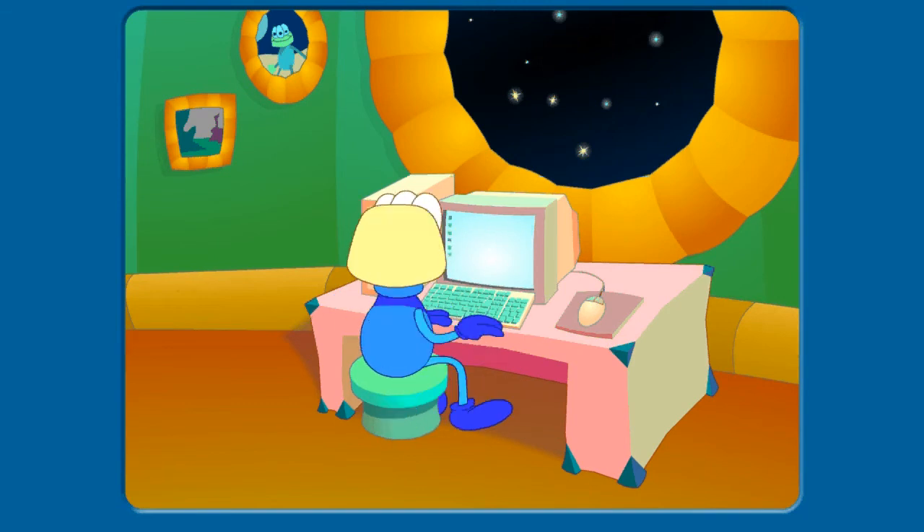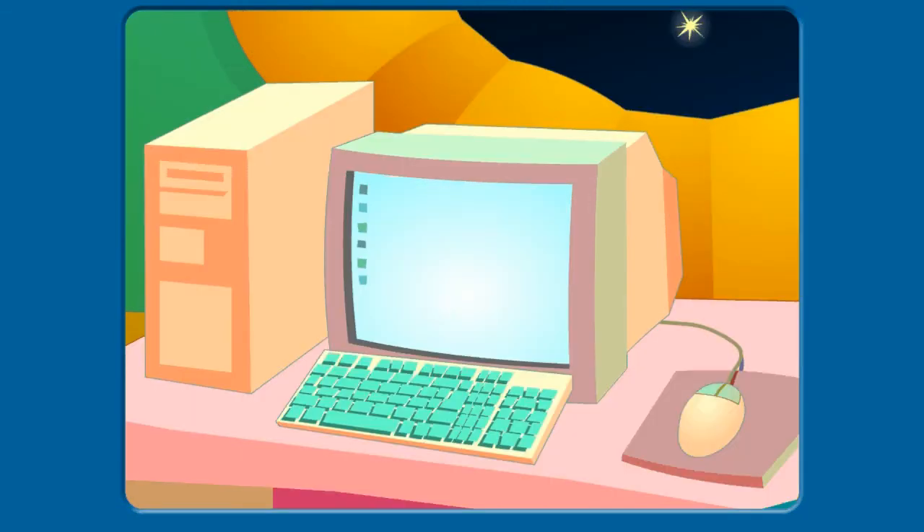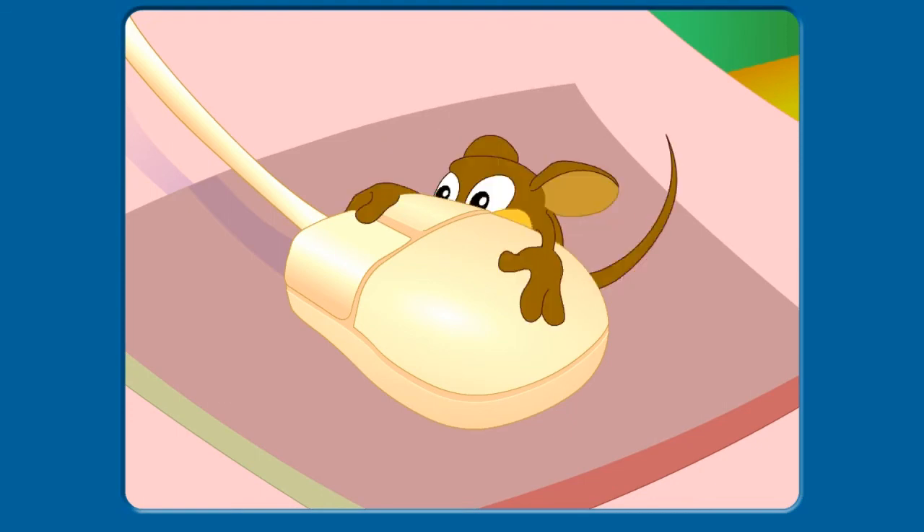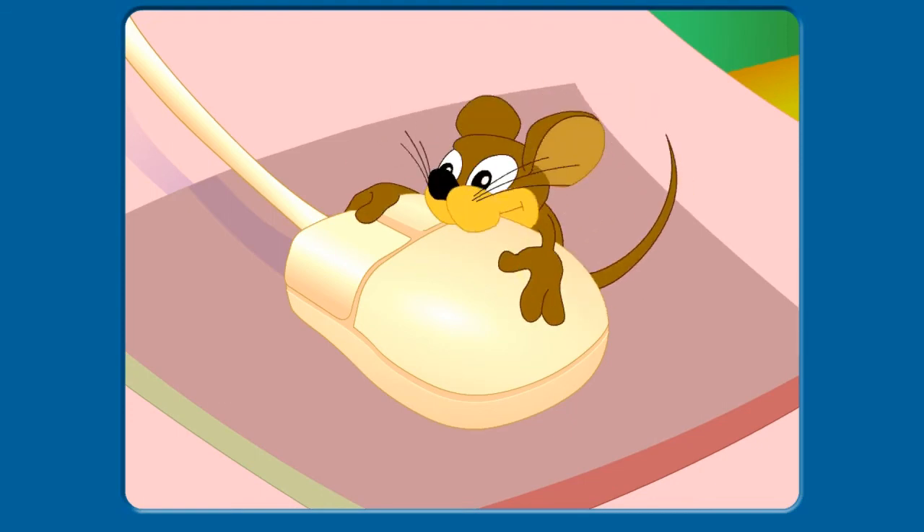A readiness activity called Mousing Around is used before students begin the program to ensure they have the prerequisite skills to use the computer mouse, follow one- and two-step instructions, understand concepts such as first, next, last, and not, and repeat a spoken word.